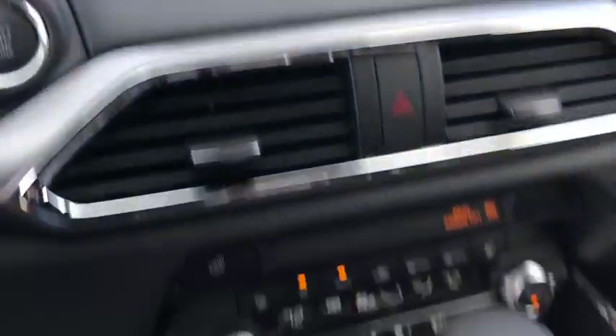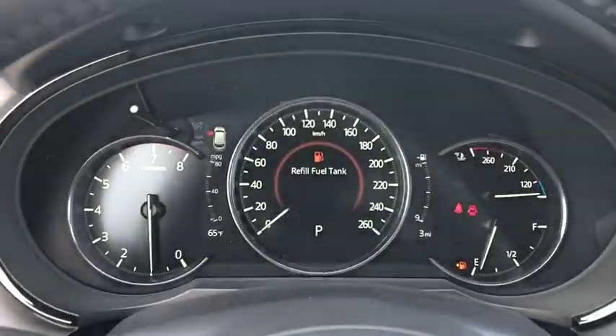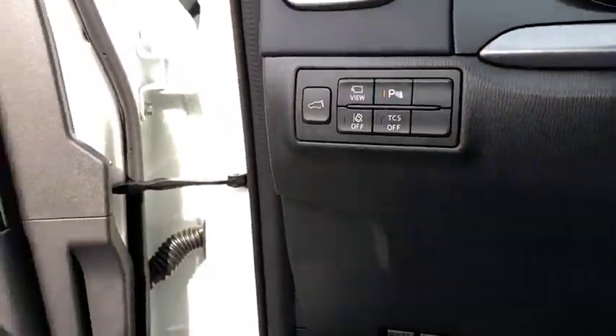Electronic stability control, fog lights, heated front seats, heated steering wheel, compass, trip computer, rear window defroster, power windows, tachometer, and brake assist.